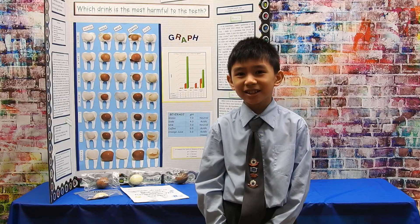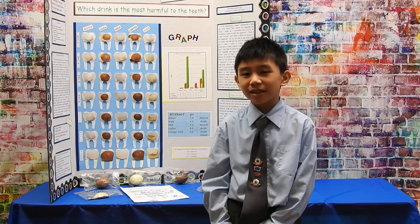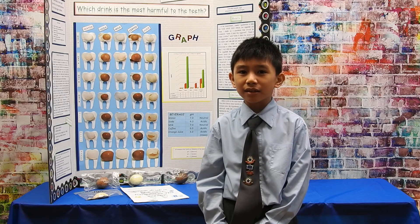Hi, my name is Dylan Charcos and I am from 4-2. My project was: which drink is the most harmful to the teeth? My hypothesis was that the soda would be the most harmful to the teeth because it has a lot of sugar.